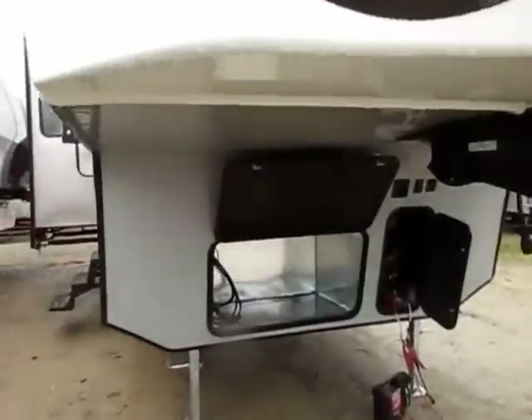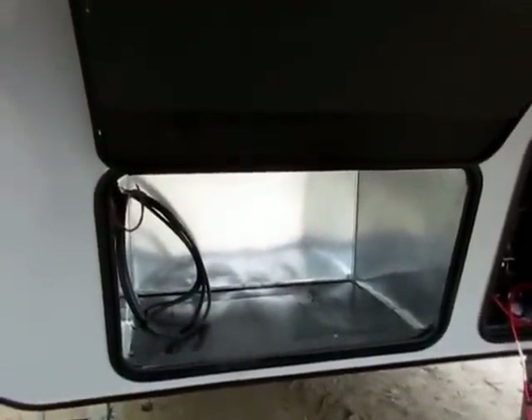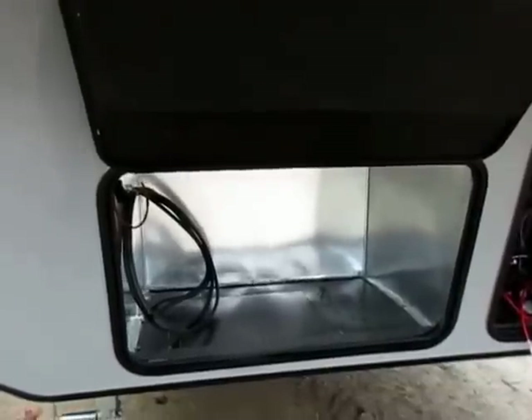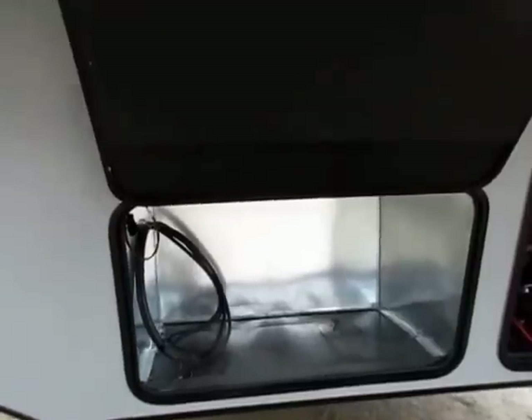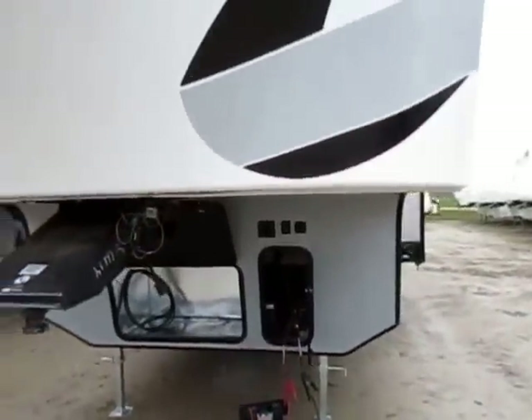We like to generator prep these. The biggest reason we do that is not necessarily for adding a generator, but the generator prep and the fueling station are kind of merged into one option, and it gives you double the benefit there. Because as long as they're running fuel lines, I figure why not just go ahead and finish the job.